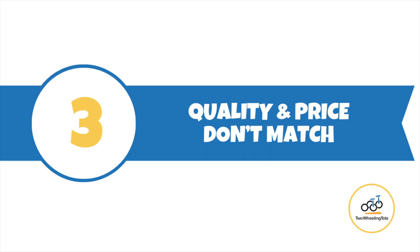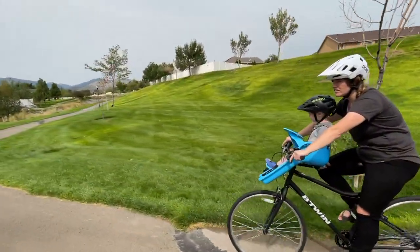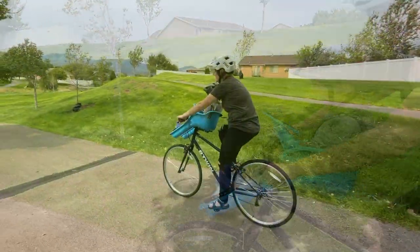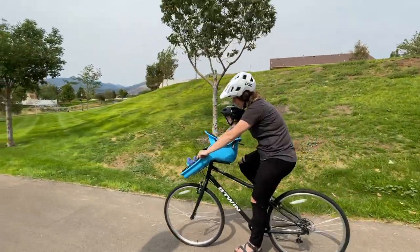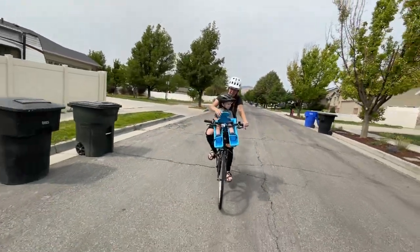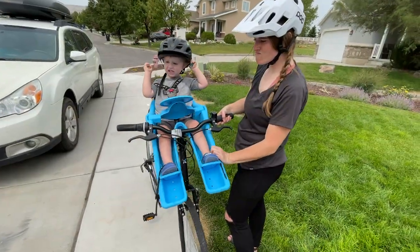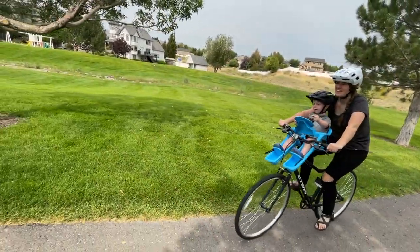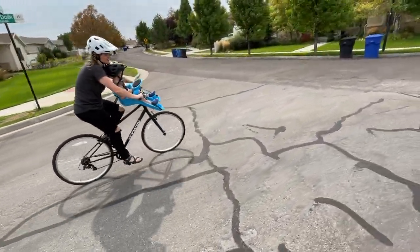Number three: the overall quality of the seat doesn't make sense for the price. Based on our experience testing many other child bike seats, we would expect the iBert to be about two-thirds to half of the price that it retails for. Starting with the connection — the connection is a bit rickety. Due to the play between the mounting bracket on the base of the seat and the mounting bar, a properly mounted iBert is pretty wobbly. The seat easily tilts back and forth with or without a child on board. While this is unnerving and annoying compared to other seats that mount firmly, the wobbling doesn't appear to be a safety risk.